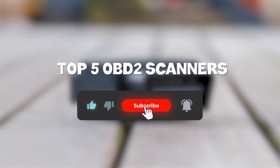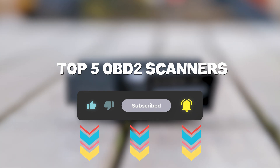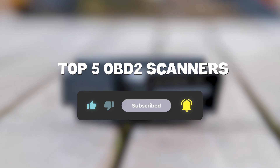So that sums up my top 5 OBD2 scanners. I hope you enjoyed. Remember, you can find prices of the products in the description and comments, so make sure you check those out. Until next time, have a great day!